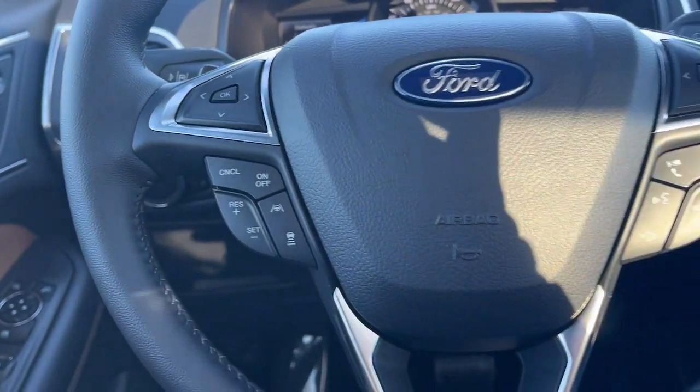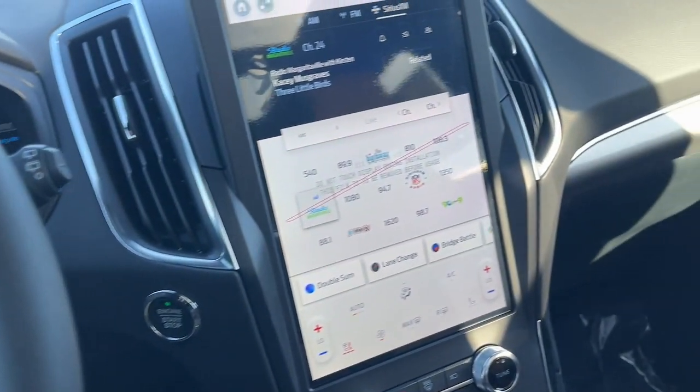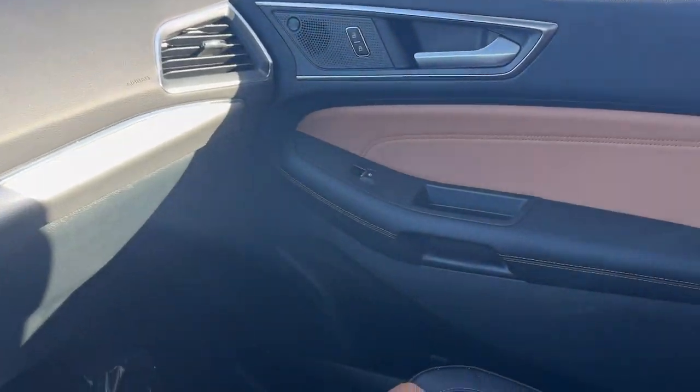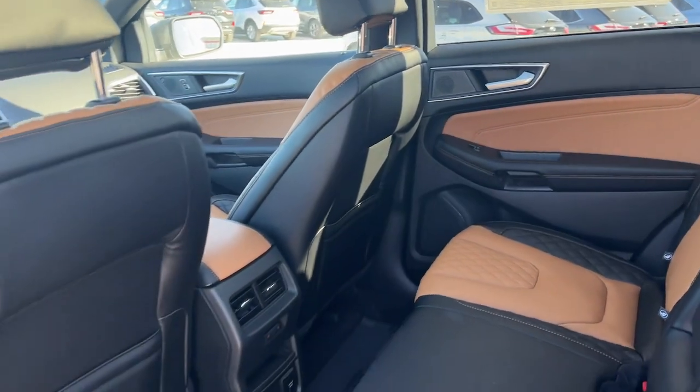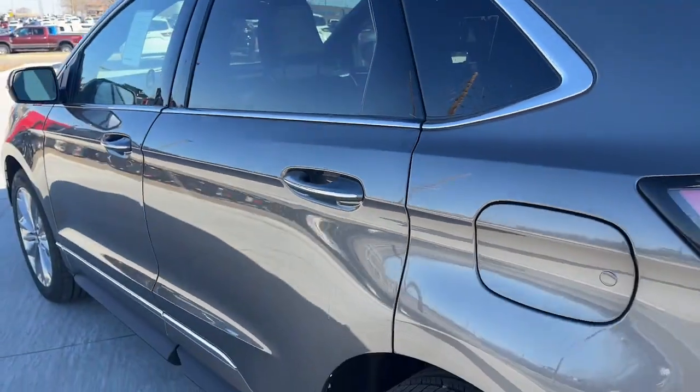Heated steering wheel, panoramic roof, keyless entry, premium sound system, lane keeping assist, satellite radio, power passenger seat, power lift gate, heated mirrors, fog lamps.